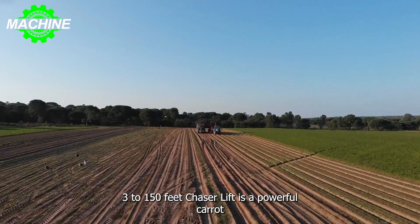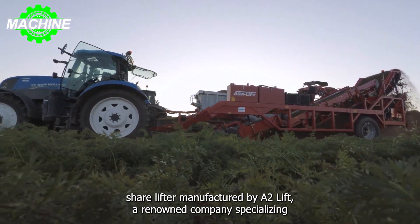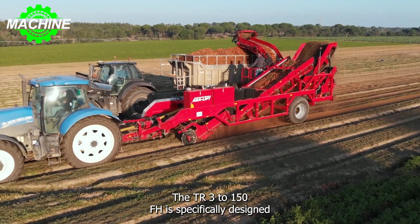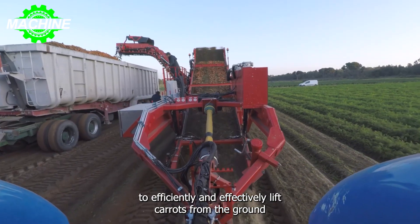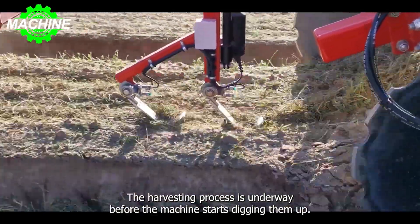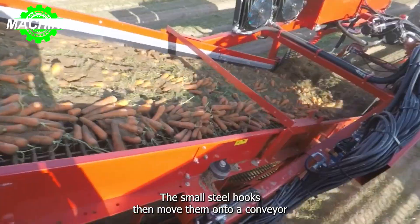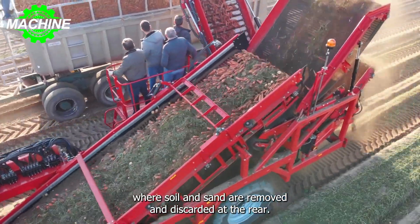The TRS 3-150DFH Acer Lift is a powerful carrot sharelifter manufactured by Acer Lift, a renowned company specializing in agricultural equipment, particularly vegetable harvesters. The TRS 3-150DFH is specifically designed to efficiently and effectively lift carrots from the ground. Here, in the vast and abundant carrot field, the harvesting process is underway. Before the machine starts digging them up, the carrots are first rid of their leaves and stems. The small steel hooks then move them onto a conveyor, where soil and sand are removed and discarded at the rear.